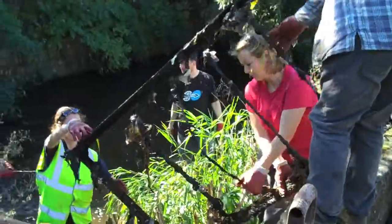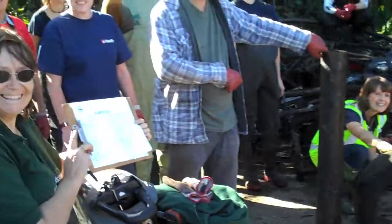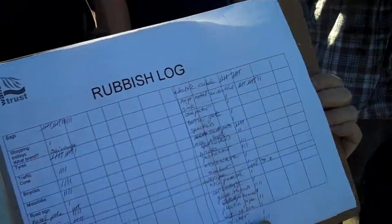I'm Erica from the Wandel Trust. Every month, on the second Sunday of every month, we clean up the River Wandel in South West London with a gang of volunteers. Look at all those things that we pull out of the river.